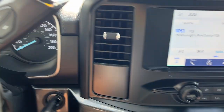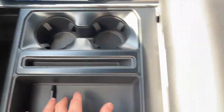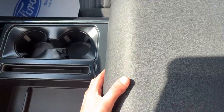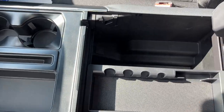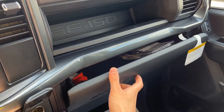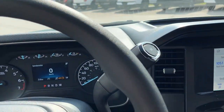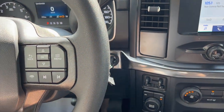You also have your climate controls here, a couple of USB ports up front, plenty of storage in the center console area, and the center console itself is lockable. There's a tray in there and more storage above the glove box. Inside the lockable glove box — it's a really nice vehicle all the way around. It does also have remote start, just through the FordPass app on the phone.